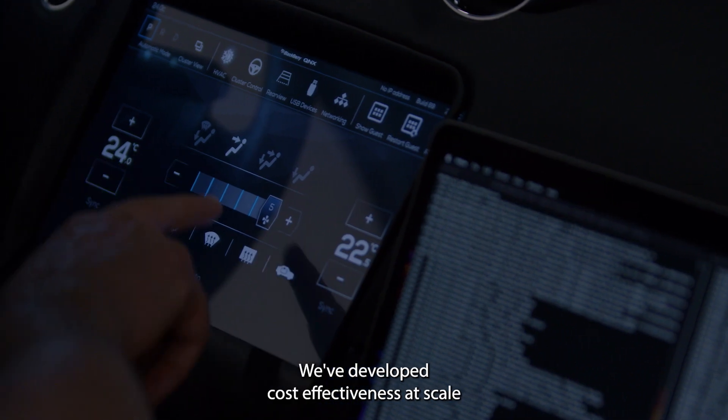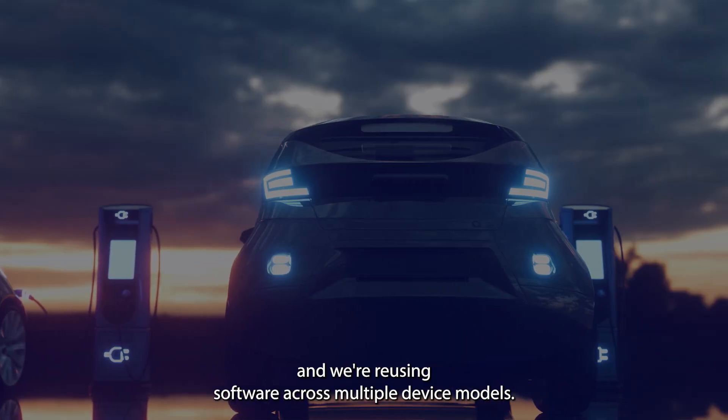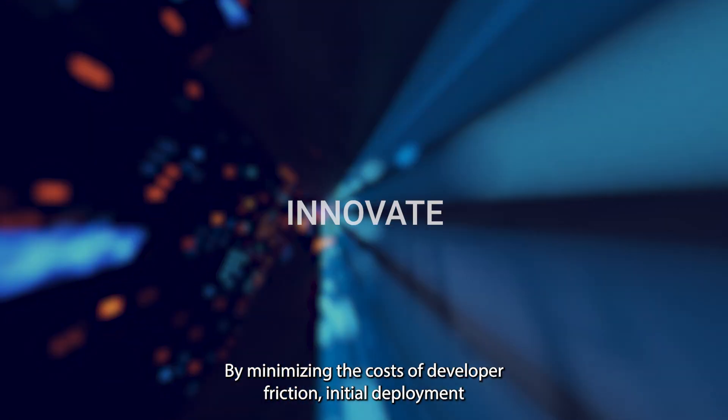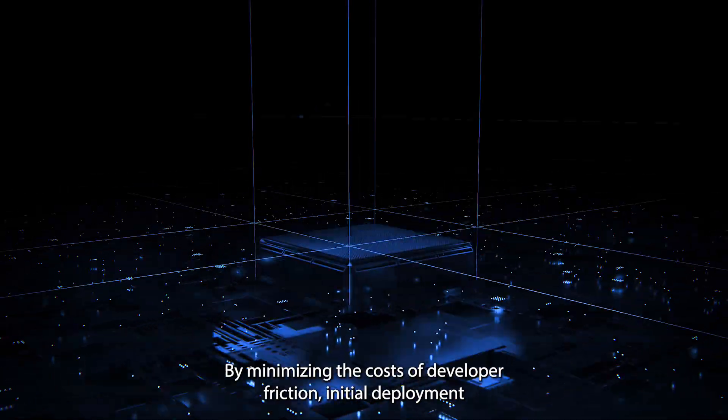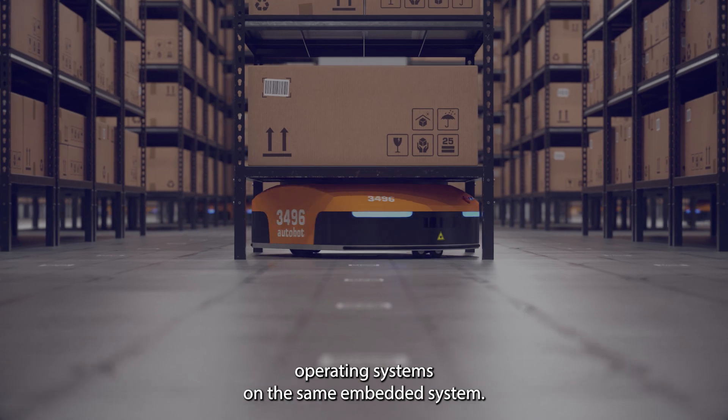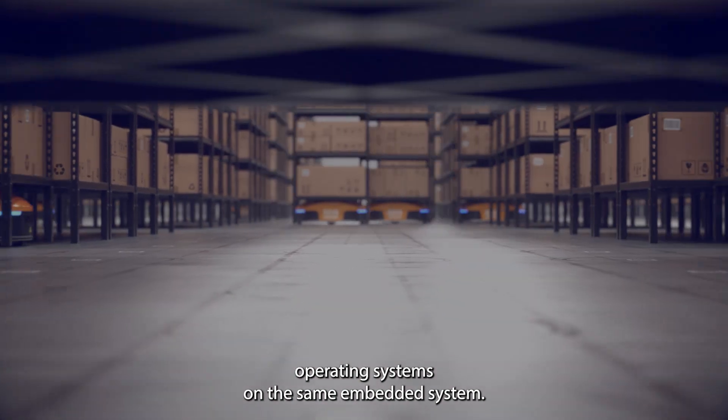We've developed cost-effectiveness at scale, and we're reusing software across multiple device models. By minimizing the costs of developer friction, initial deployment, and long-term ownership, you can innovate with mixed operating systems on the same embedded system.